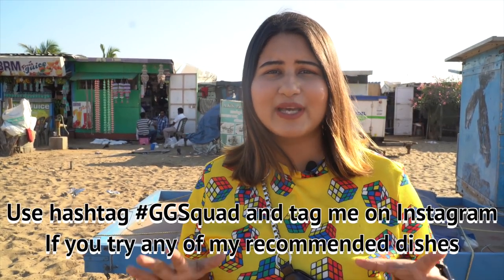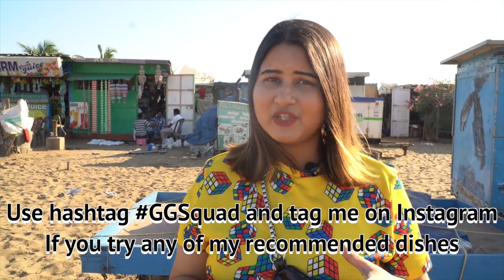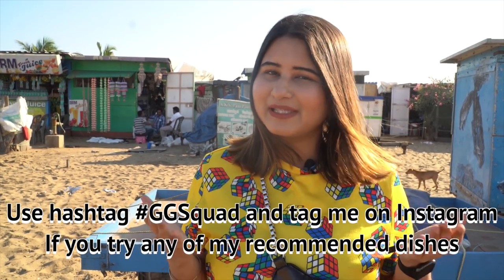In today's vlog, we are going to chill out on Marina Beach, try some street food over here. There is also one of the top tourist attractions at Marina Beach in Chennai. So I am really hungry — let's go and see what we eat first.